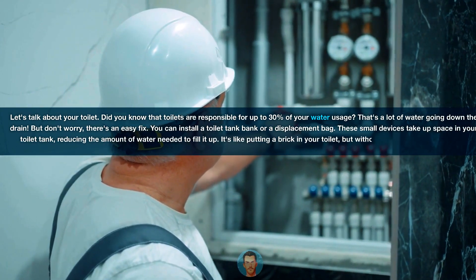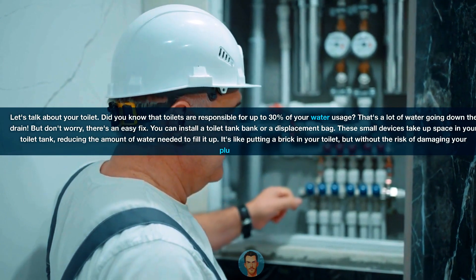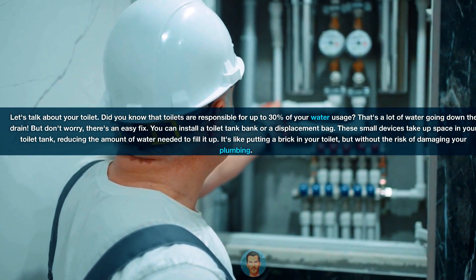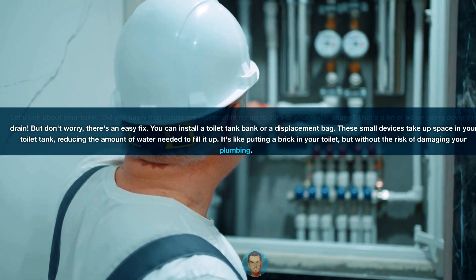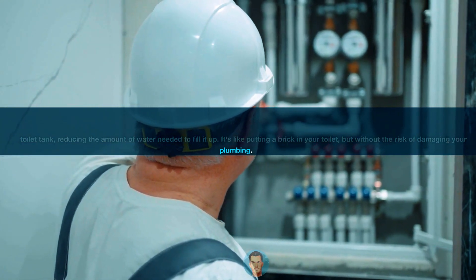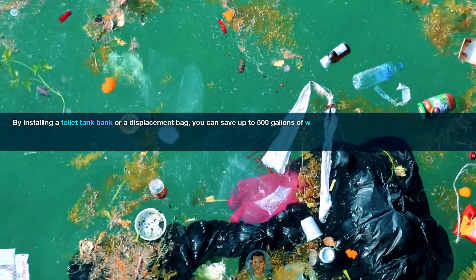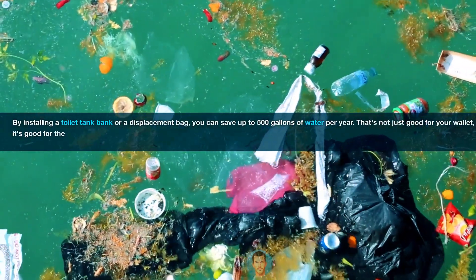But don't worry, there's an easy fix. You can install a toilet tank bank or a displacement bag. These small devices take up space in your toilet tank, reducing the amount of water needed to fill it up. It's like putting a brick in your toilet, but without the risk of damaging your plumbing. By installing a toilet tank bank or a displacement bag, you can save up to 500 gallons of water per year.